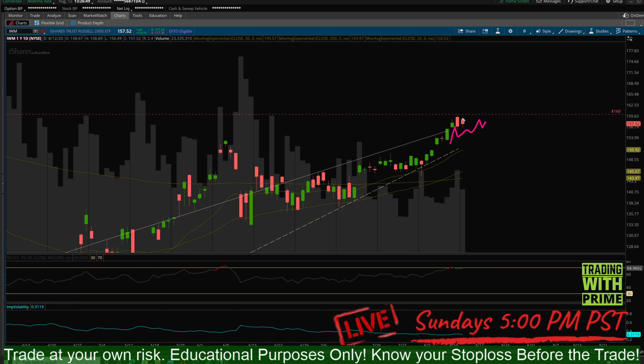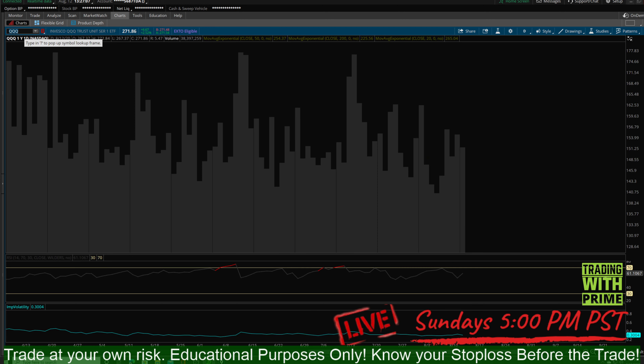Let it continue consolidating for a few days before actually taking a trade off this one way or the other. First of all, it hasn't been rejected — we saw a pullback at 160 but it has not been rejected. We don't see follow-through to the downside and we definitely don't see follow-through to the upside. Let it consolidate and build up some more energy to make a move one way or the other.